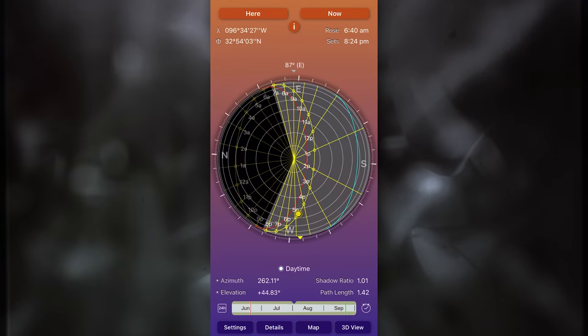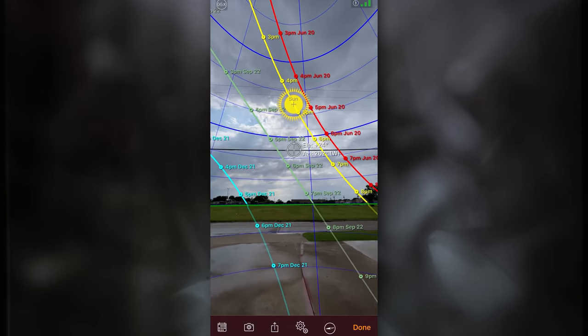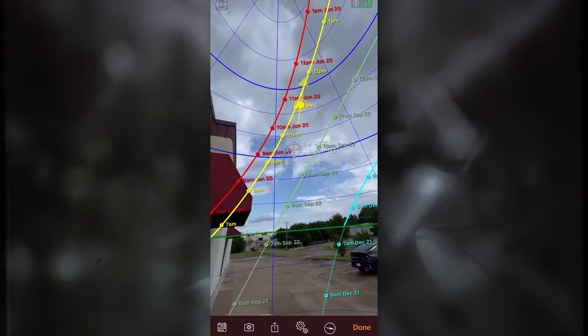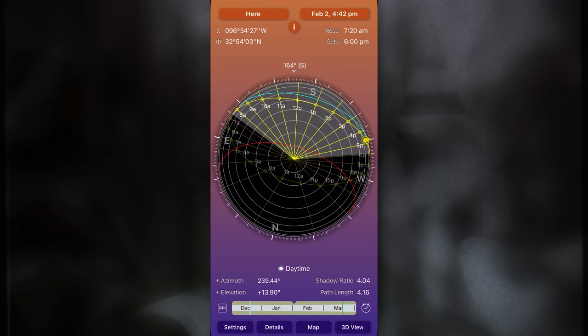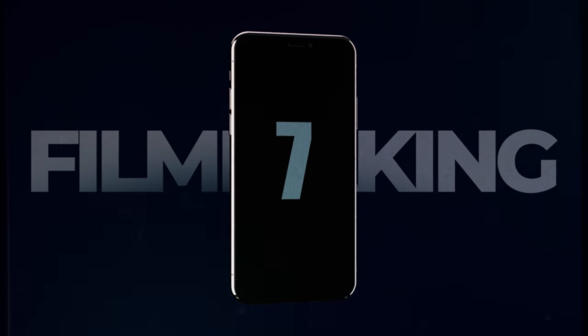Jumping back in with number six — this is an app called Sun Seeker. It's ten dollars but it is a must-have for me on location scouts. It's a sun tracker that gives you accurate data about where the sun will be at different times of the day. When scouting a location you can jump into 3D view and get an accurate sun track, so you can decide when would be the best time to shoot there. You can also adjust the month, so if you're shooting six months from now you can still get an accurate reading.